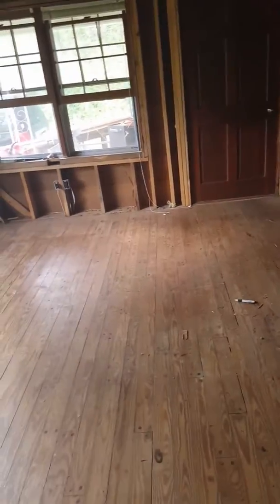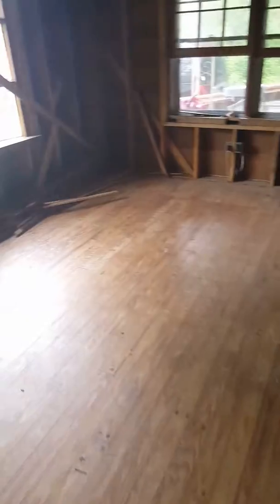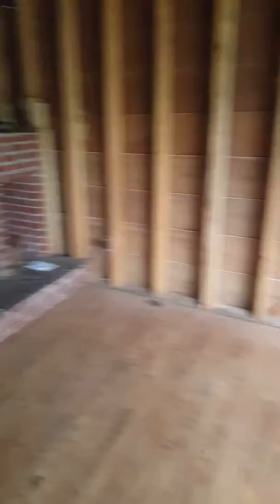Alright, so tomorrow we'll clean up just a little bit more in here, and then hopefully if the weather holds out, we're going to start on that roof. We're going to start the demolish and get this place in tip-top shape. Alright guys, as I like to say, peace — and we'll talk to you tomorrow.